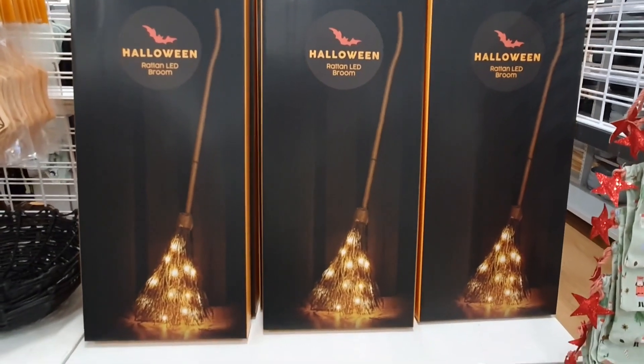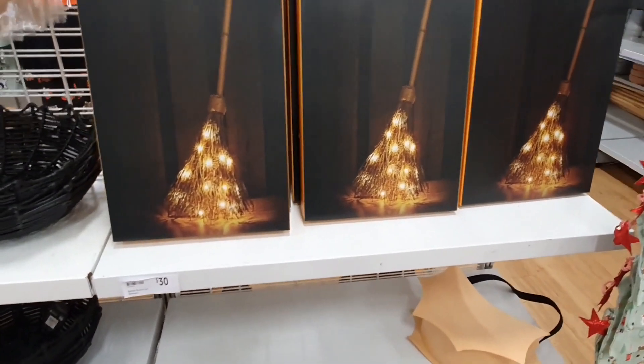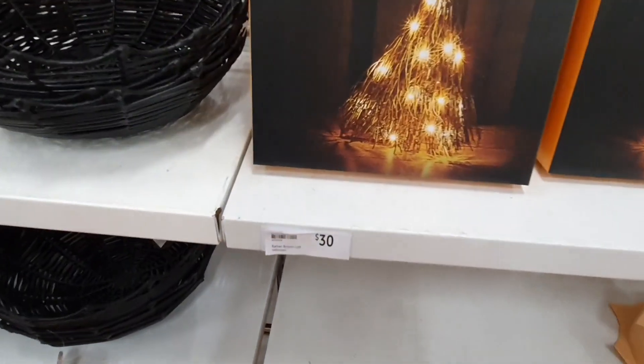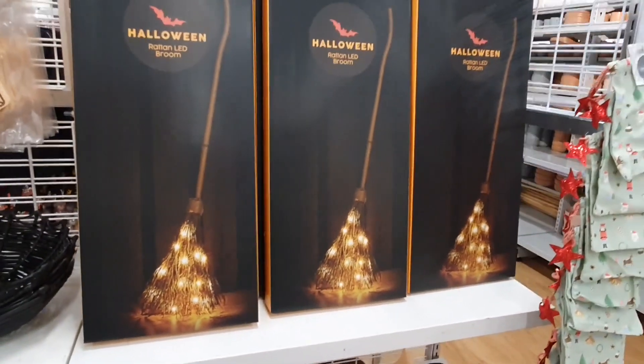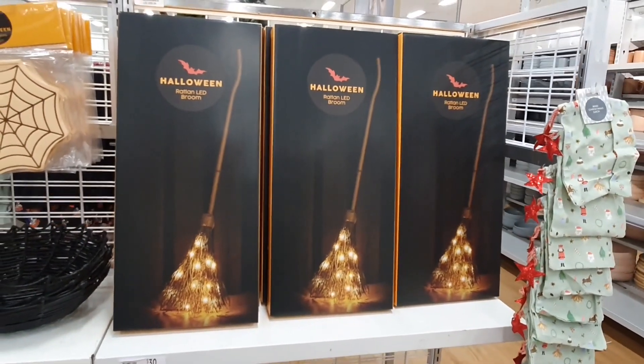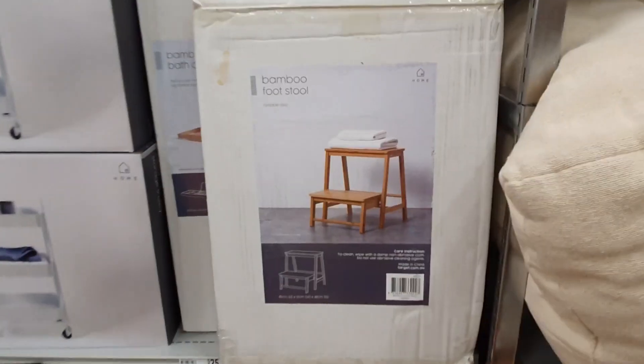This rattan broom with the lights is super cute. I think this one is a really classy decoration, and the lights just add an extra element of flair. Really loving this one for a Halloween decoration.